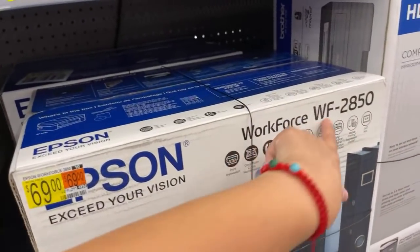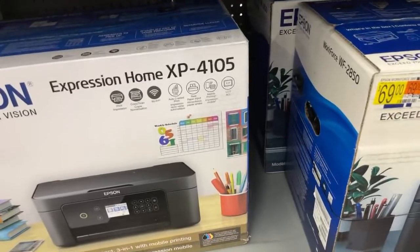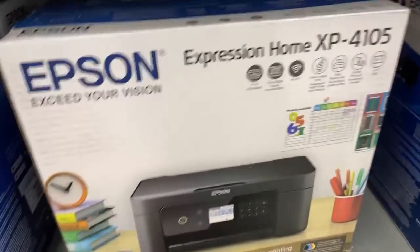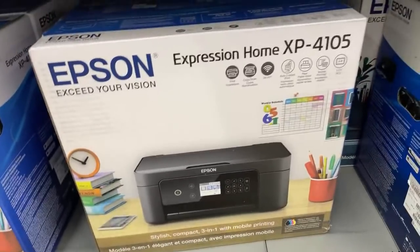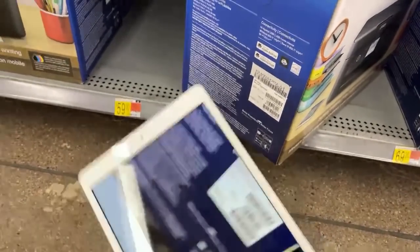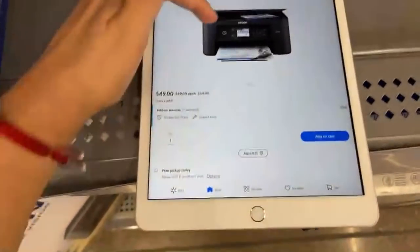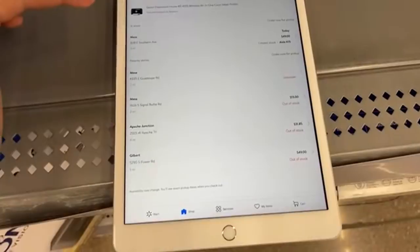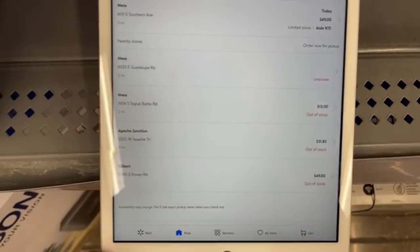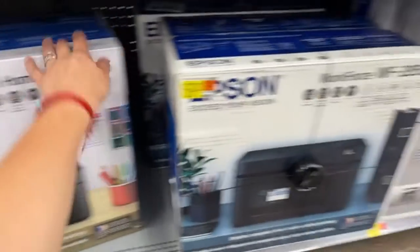So they have that one for $17. It's the Workforce $28.50 model. And then they have this one — the Home XP 4105 — for $17 at two locations. This one over here is $13. So Epson: they have the 4105 for $13, and this one for $17. Because since it has three different barcodes, it always gives you the wrong one.